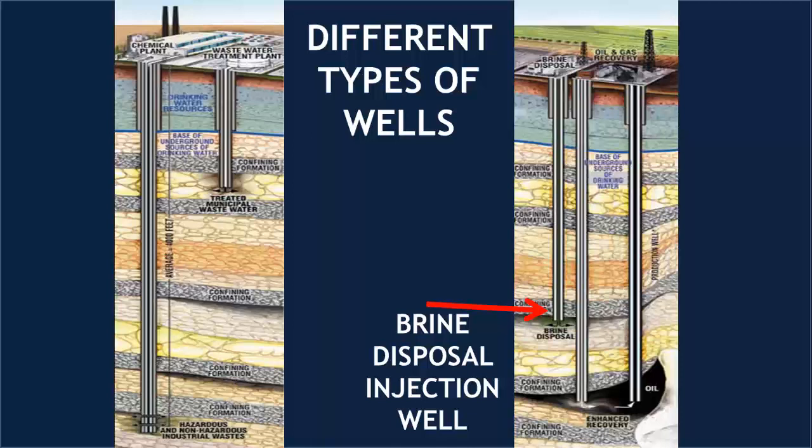Distilling and other wastewater treatment technologies leave behind a very salty mixture of solid and liquid wastes called brine. Brine must be disposed of properly — usually it is injected into underground disposal wells. Other technologies are being developed for the future.